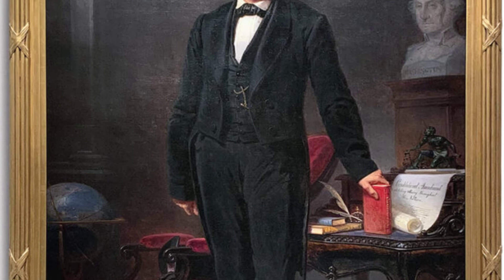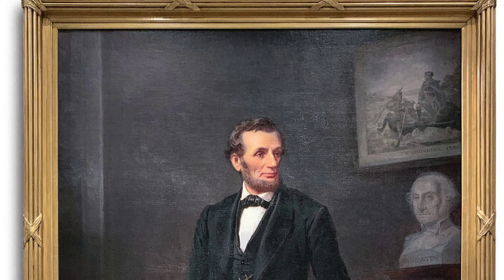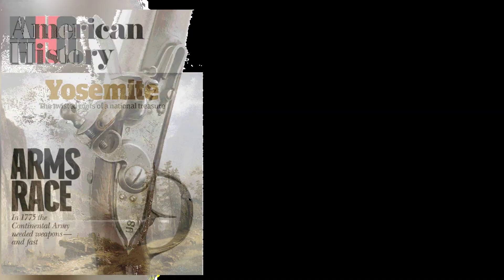The painting is filled with symbols noting the president's place in history. He stands in front of a bust of George Washington and a rendering of the painting 'Washington Crossing the Delaware' by Emmanuel Leutze. Lincoln's hand rests on a bound copy of the Constitution.